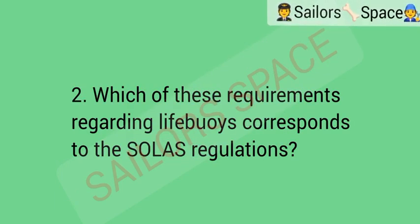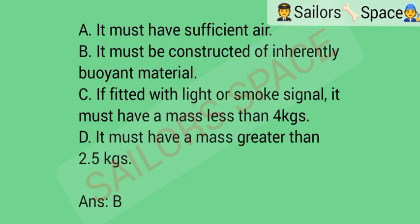Which of these requirements regarding lifebuoys corresponds to the SOLAS regulations? Option A: it must have sufficient air. Option B: it must be constructed of inherently buoyant material. Option C: if fitted with light or smoke signal, it must have a mass less than 4 kg. Option D: it must have a mass greater than 2.5 kg. Answer: Option B — it must be constructed of inherently buoyant material.